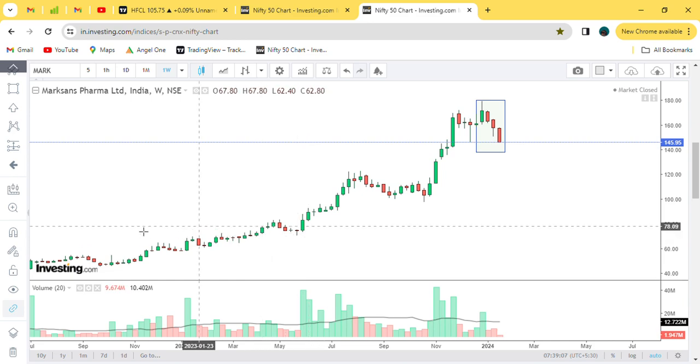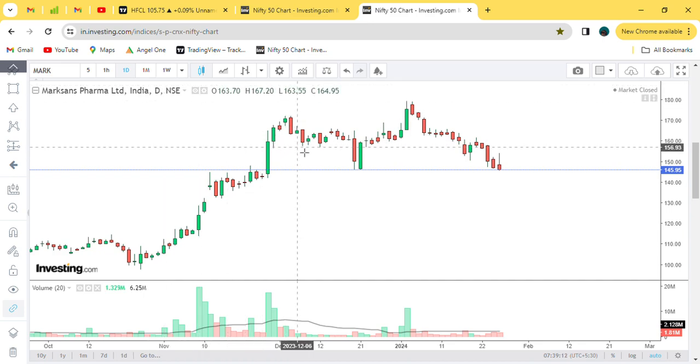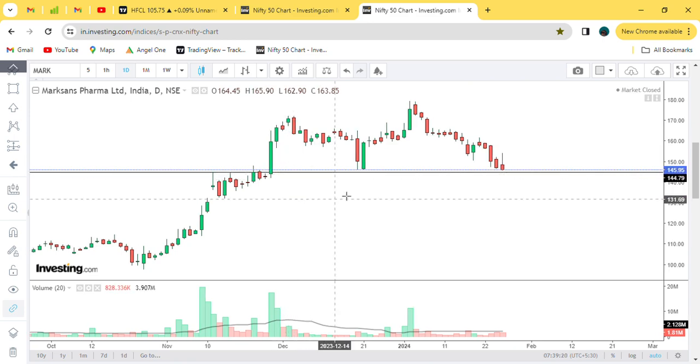Talking about the resistance, support, and stoppage points — there is a strong support zone in this area with no break. But at the support point, candles are taking the level around Rs.50. At the Rs.50 level, the candles are breaking.